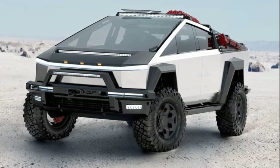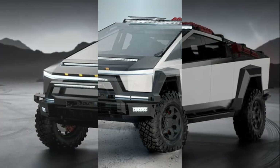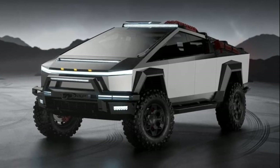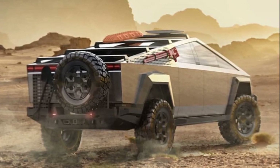Unplugged Performance, a US-based Tesla specialist, has unveiled a range of modifications for the Tesla Cybertruck. Among the options is a render of a police-livered Cybertruck, reminiscent of the iconic Robocop vehicle. While details are limited at this stage, the render showcases the potential for law enforcement customization.